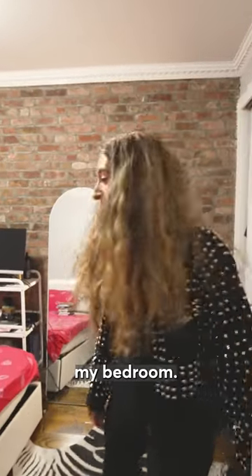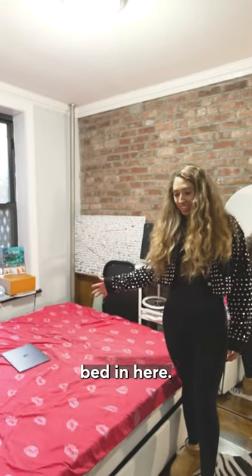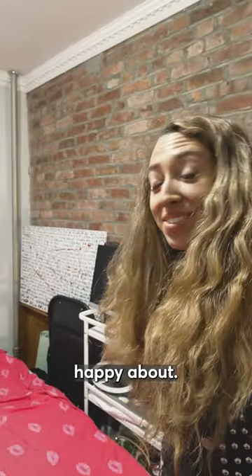And now I will show you my bedroom. It's full size — I can fit a queen-size bed in here. This big bed is definitely my favorite part of the room. I have a window this time, which I'm really happy about.